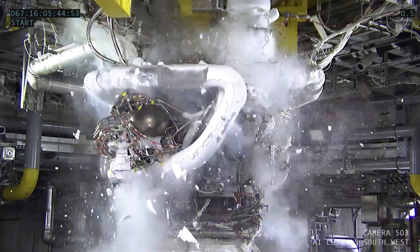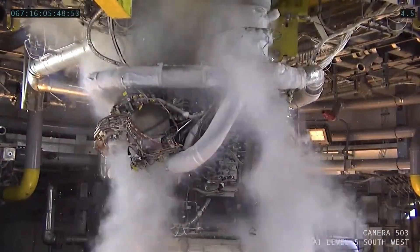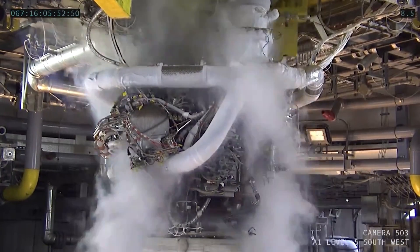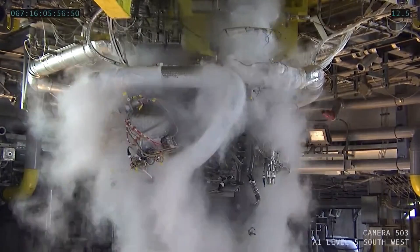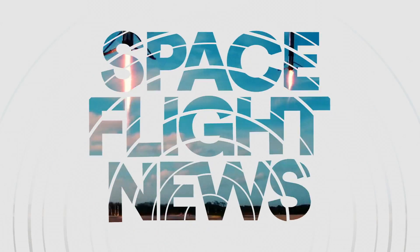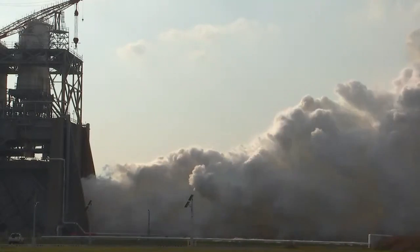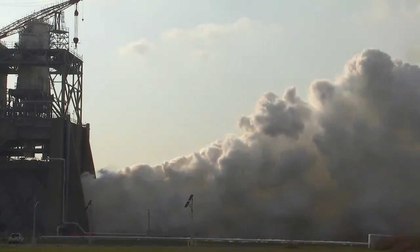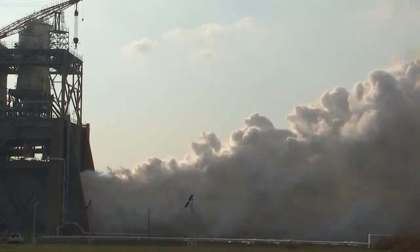On March 8th, NASA conducted the third out of 12 total certification static fires of the newly manufactured RS-25 rocket engine. If this series of tests proves successful, production of the new engines for the SLS rocket will be authorized. While our previous episodes have already covered RS-25 rocket engine static fires, today we will focus on some intriguing information that was not included in previous episodes.